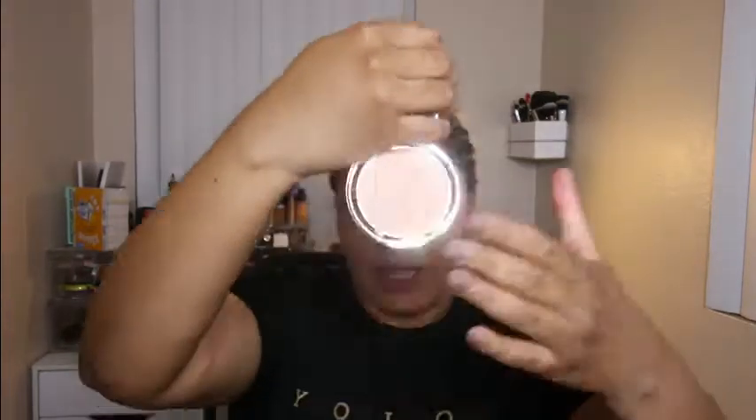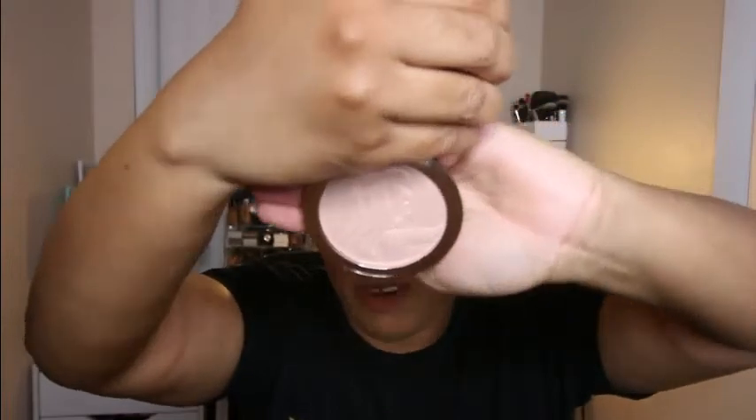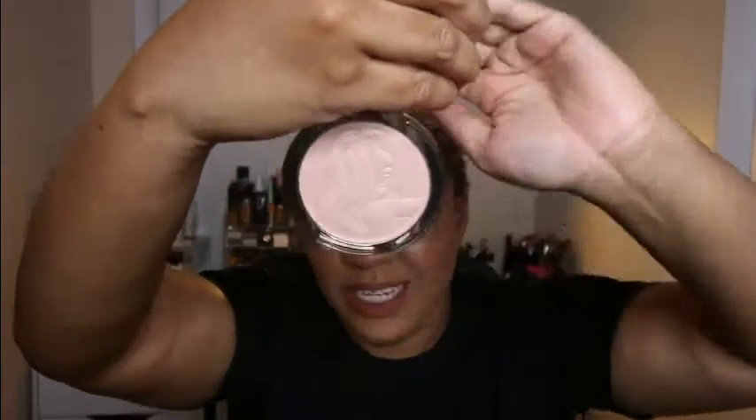Inside it looks like this — it has Jessica Rabbit embossed on it. I'll go ahead and swatch it. I have not worn this yet. Let me blend that out — so that is what it looks like.